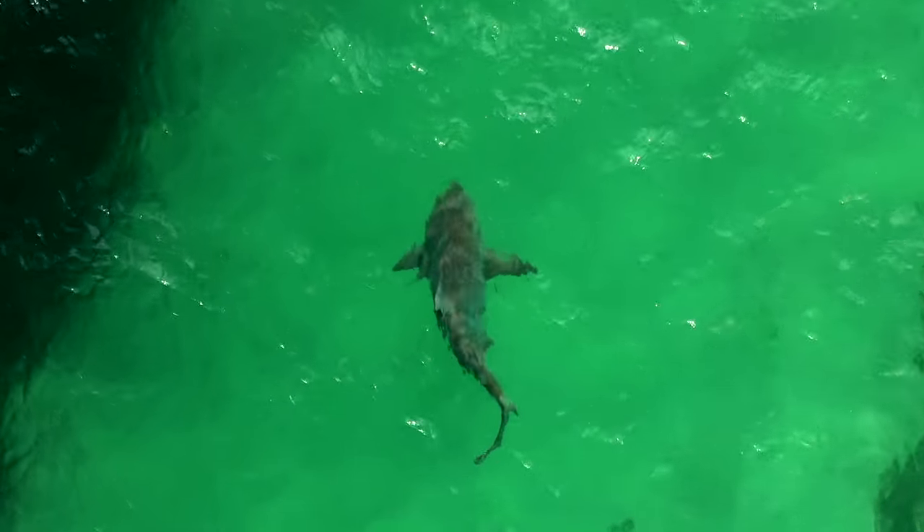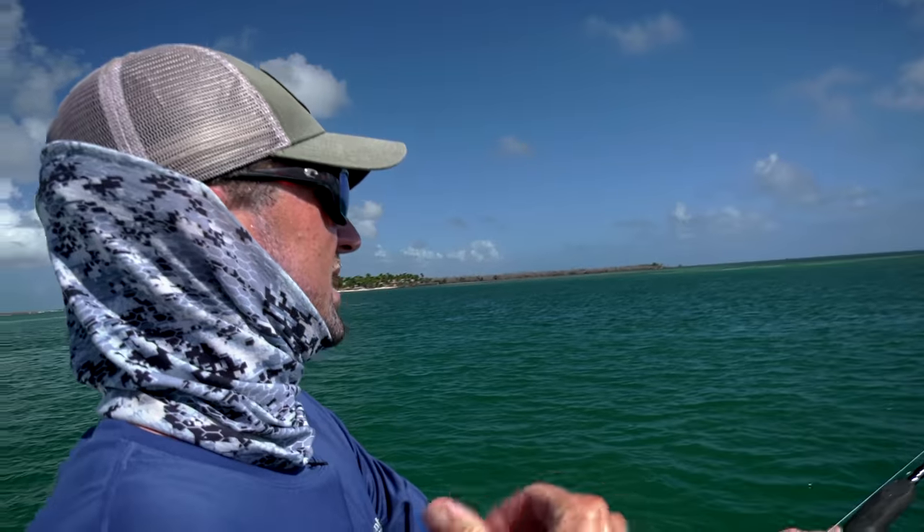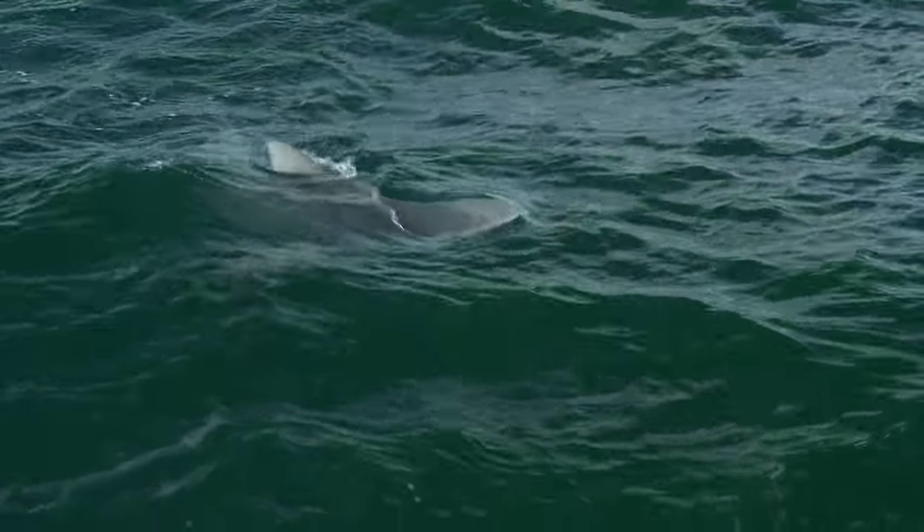Nice fish. He doesn't even know he's hooked yet. Now he does. And just around the ocean side flats. I'm losing fast. Going after him. Do not miss this episode. Look at him biting at the water. He made him very angry.